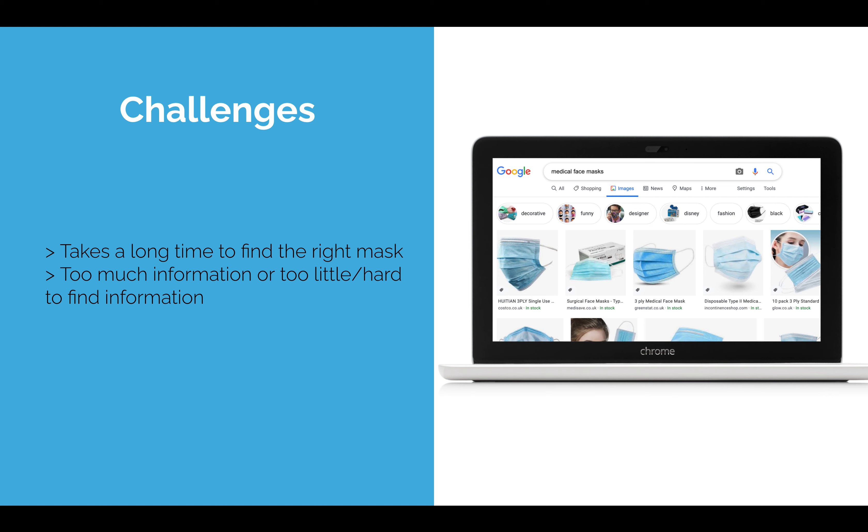There are loads of options out there, but the problem is what mask to buy. With so much information available, it's quite difficult and overwhelming to choose the right mask, because you cannot tell whether the information is inaccurate or accurate.